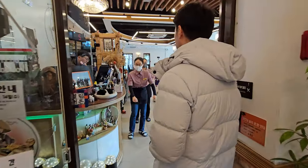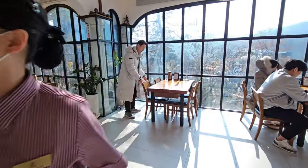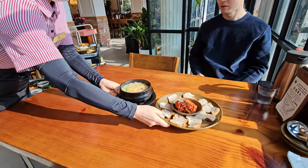My waiting number has been called. As I entered the restaurant, they guided me to my table. Love the window seat — the natural light here is pretty nice. There's only one menu, so you don't need to order separately.